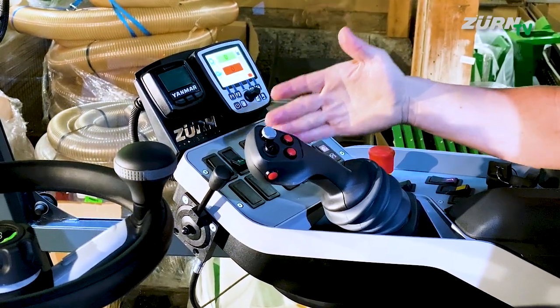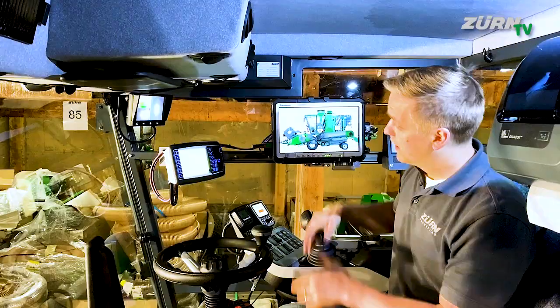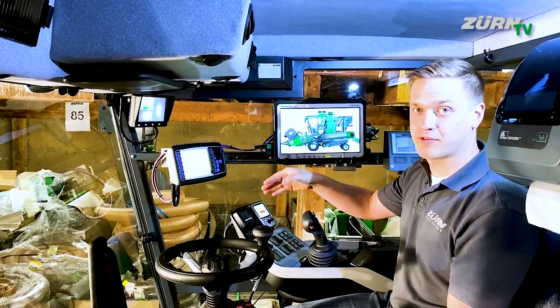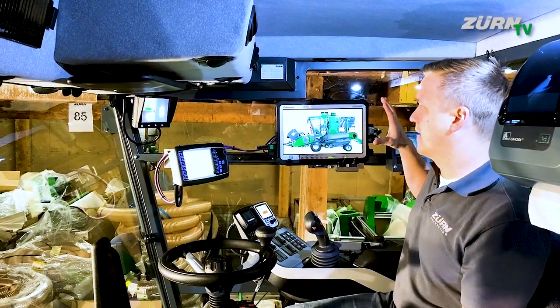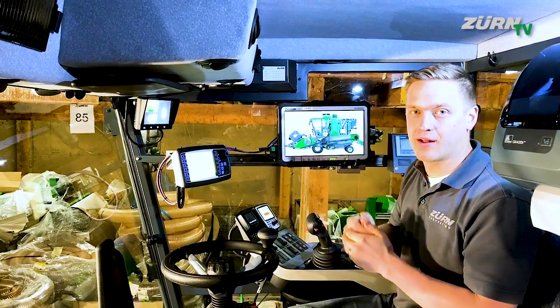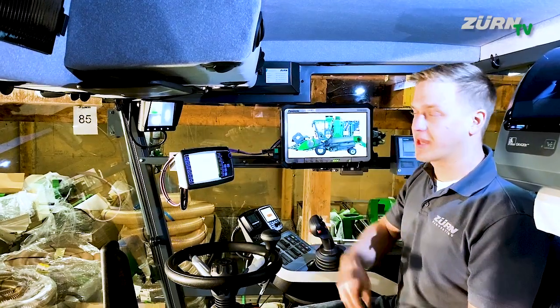On the right-hand side we have this rail to mount the different displays and instruments. In this case we have our Weasel weighing system control here, an additional Panasonic Toughbook to control and operate the NIR sensor down there.